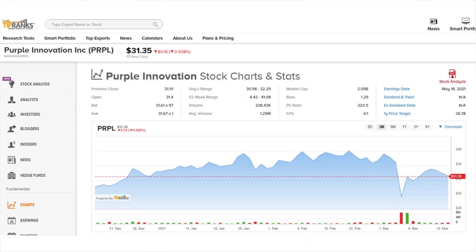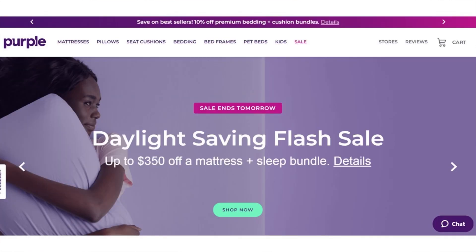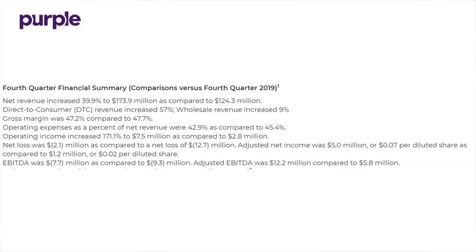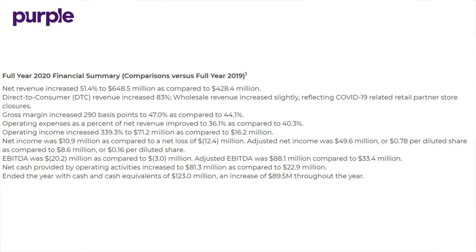Next up we have Purple Innovation, trading under the ticker PRPL, currently priced at $31.35 per share. Purple designs and manufactures a variety of innovative premium branded comfort products, including not only mattresses but also pillows, seat and back cushions, frames, sheets, and more. In their most recent Q4 earnings report, net revenue increased 39.9 percent to $173.9 million, direct-to-consumer revenue increased 57 percent, and operating income increased 171.1 percent to $7.5 million. For the full year of 2020, net revenue increased 51.4 percent to $648.5 million, gross margin increased 290 basis points, and net income was $10.9 million compared to a net loss of $12.4 million in the full year of 2019.